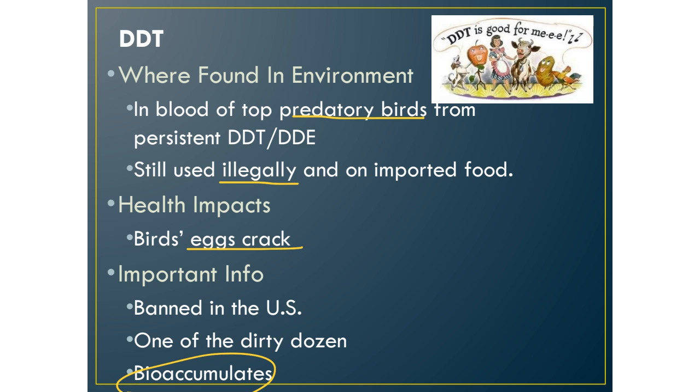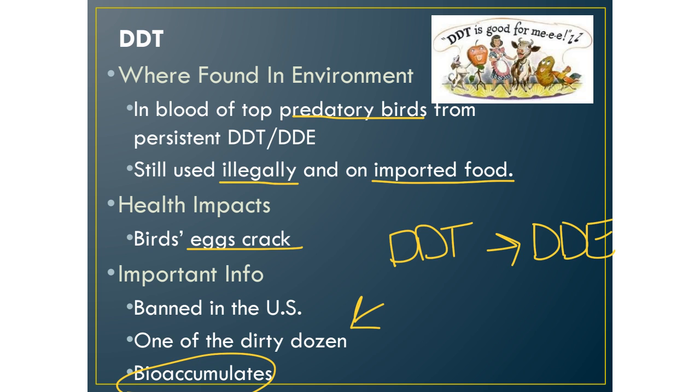DDT is still used illegally and on imported foods. While it's banned in the United States, it's still legal in some other countries. If you import food to the US, you cannot use DDT on it, but only about 1% of our food is actually inspected as it enters the country. Our produce section is full of fruits and vegetables from other countries, especially in winter, and some countries still use DDT illegally because it's very effective at killing bugs. DDT was one of the dirty dozen banned in the Stockholm Convention. When it degrades, it becomes DDE, which is just as toxic, and it may take thousands of years to completely leave our environment.